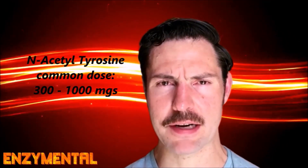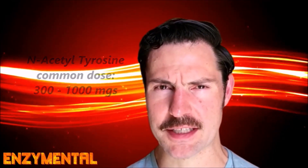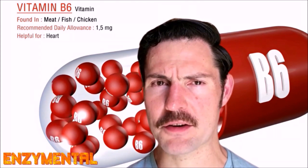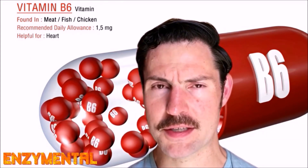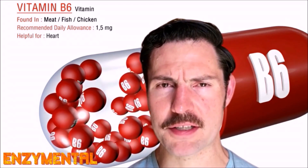Dosages for N-acetyltyrosine can be anywhere from 300 mg to as much as 1,000 mg per serving, and you'll sometimes see it packaged with vitamin B6. Because, like so many other nutrients that B6 improves, B6 facilitates tyrosine's conversion into hormones and neurotransmitters. If the tyrosine supplement you're taking doesn't have any B6 added to it, then just take some B6 along with it, or even a full B-complex.